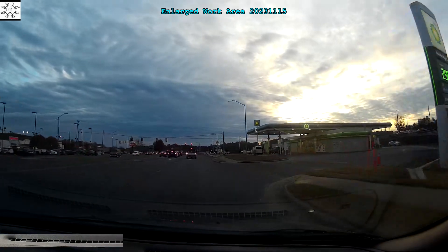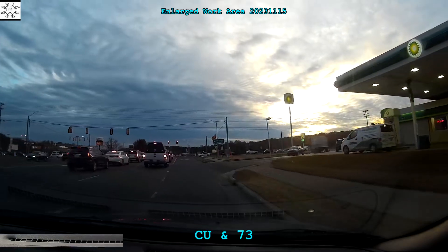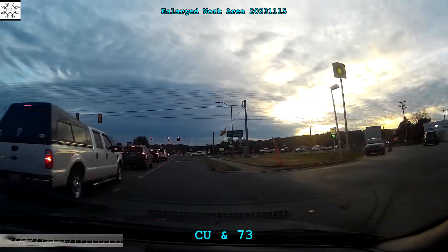Steve, AB4L, doing a loop-de-loop, almost back to close the loop, saying see you in 73.